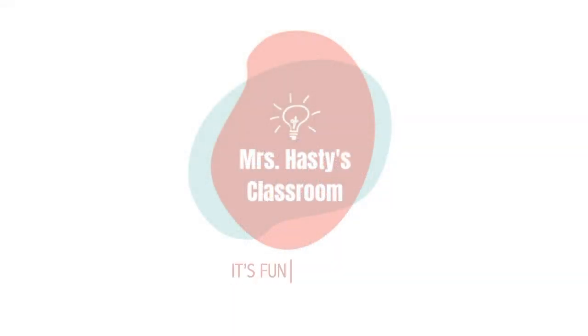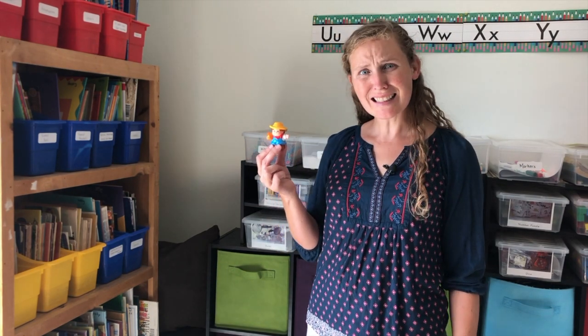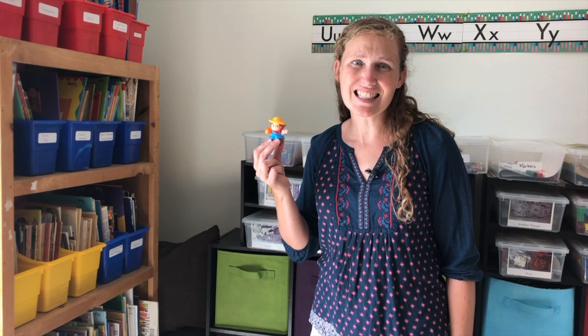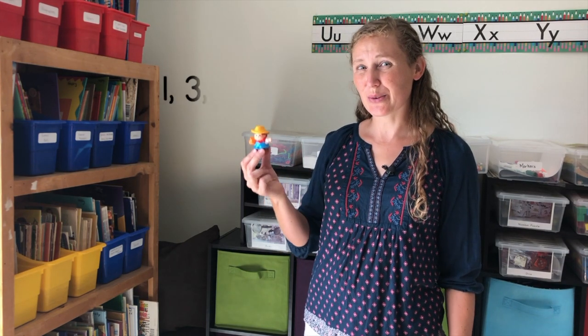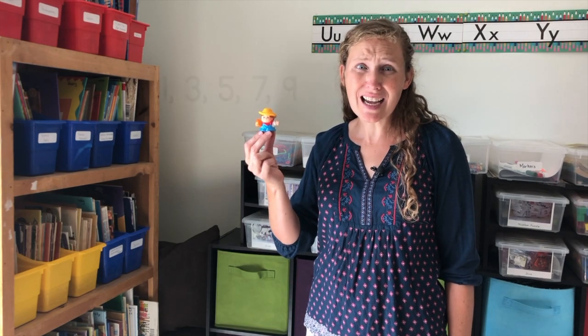I'm Mrs. Hastie and today we're going to have fun with even and odd numbers. This is Mr. Odd. He likes odd things. He says one, three, five, seven, nine. I like odd numbers all the time.